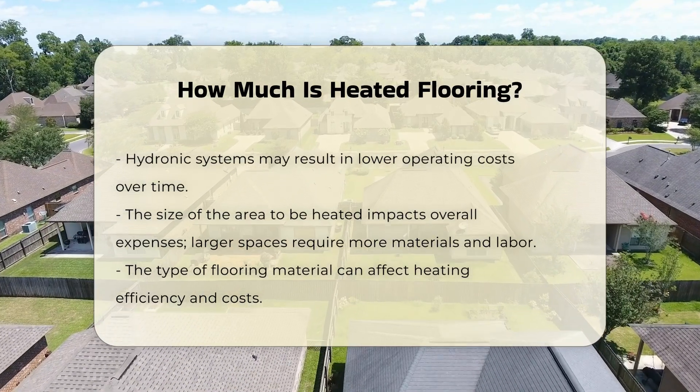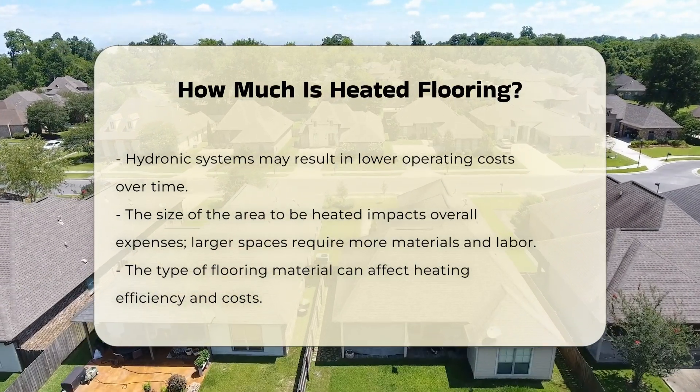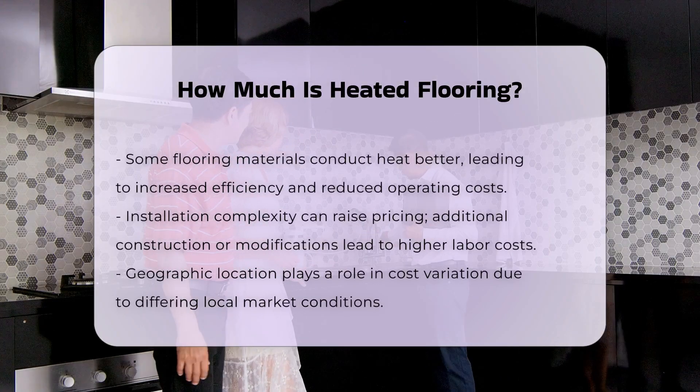Additionally, the type of flooring material can affect the cost. Some materials conduct heat better than others, which can lead to higher efficiency and lower operating costs.